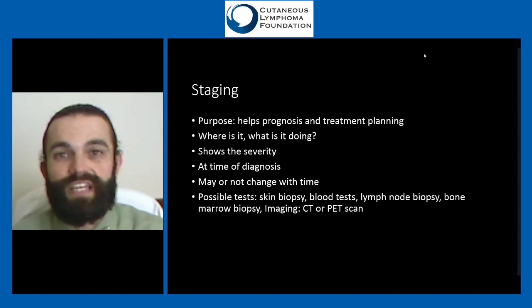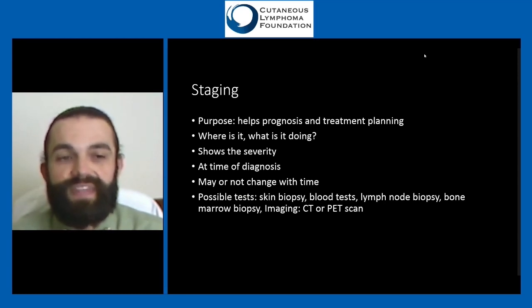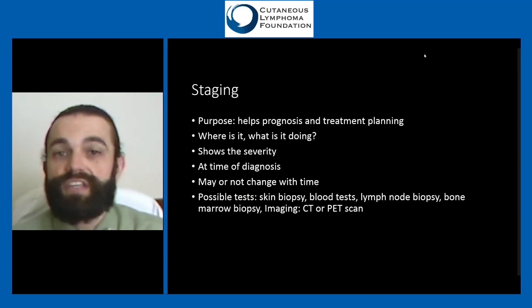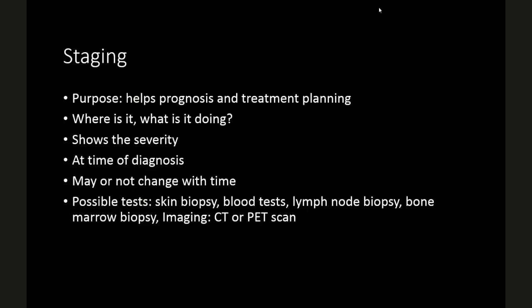Staging is a term we use for all cancers. The purpose of staging is to reflect the severity of the disease — it helps us know the prognosis, whether the disease is going to get better or worse, and it helps us pick the right treatment. It tells us where the abnormal T-cells are and what they're doing. For example, if they're in the blood we might treat it differently than if they're only in the skin.